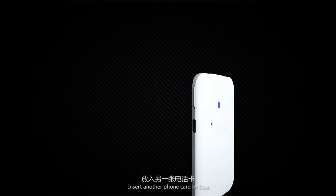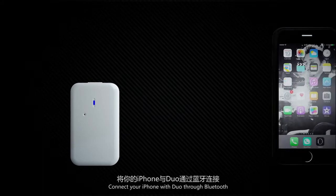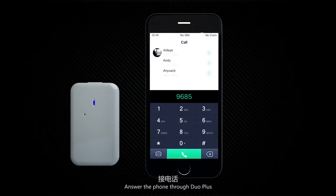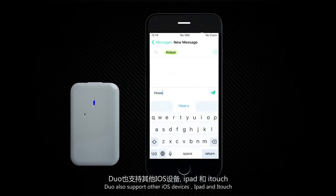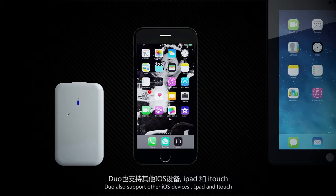Insert another SIM card in DUO. Open the DUO+ app. Connect your iPhone with DUO through Bluetooth. Make phone calls on DUO+. Answer the phone through DUO+. Text and check messages on DUO+. DUO also supports other iOS devices — iPad and iTouch.